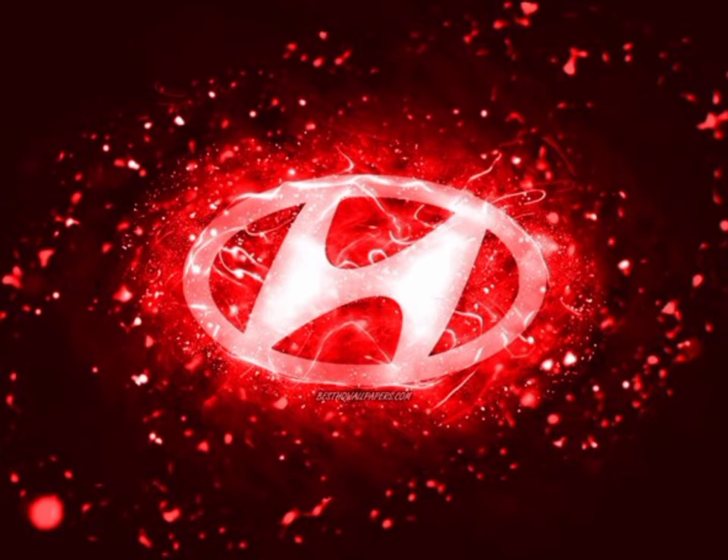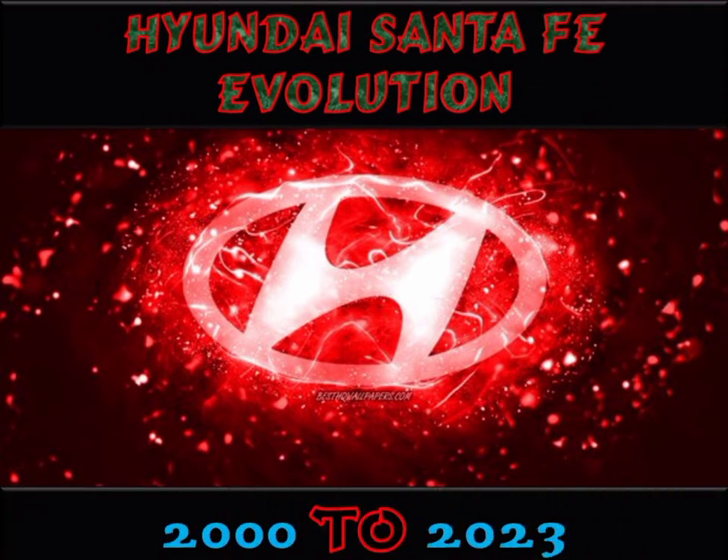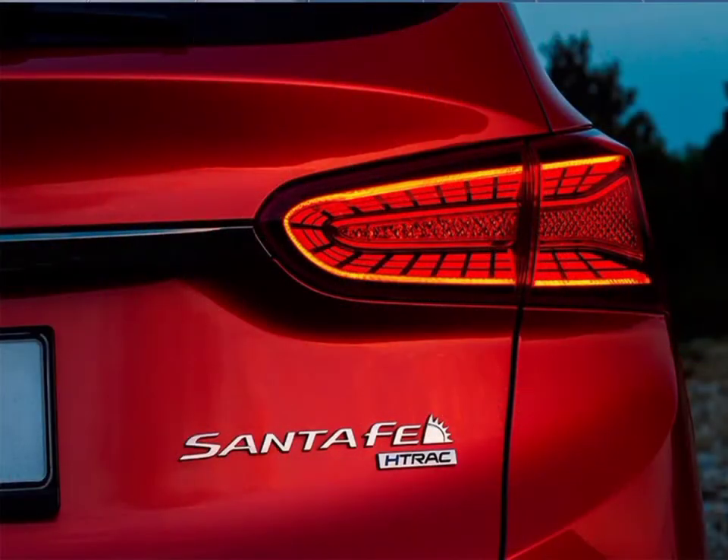Hi, I am Sayyad. This video is about the evolution of Hyundai Santa Fe from 2000 to 2023. The Hyundai Santa Fe is a sport utility vehicle produced by the South Korean manufacturer Hyundai.